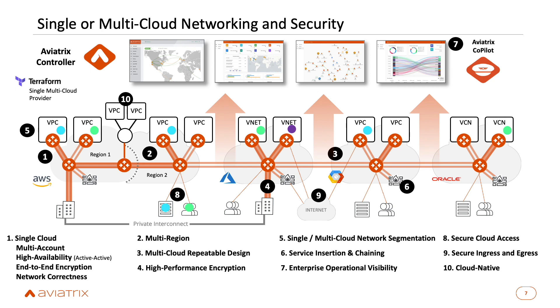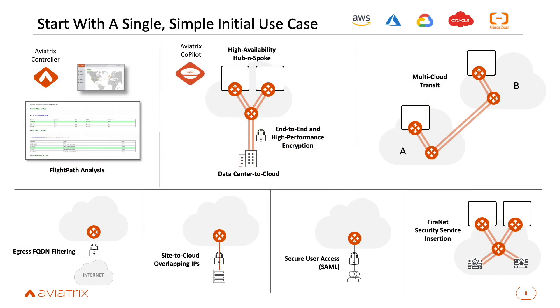That's a lot, but understand you can start very simply. You can do just a single hub-and-spoke architecture, then expand to multi-cloud, or maybe start with multi-cloud transit connectivity. Many customers start with egress FQDN filtering to meet corporate or regulatory compliance, or site-to-cloud with overlapping IPs, secure access with SAML, or our FireNet solution for partner next-generation firewalls. Any one of these use cases in any cloud is where you can start. You launch the controller from the cloud marketplace and can easily do any of these things.